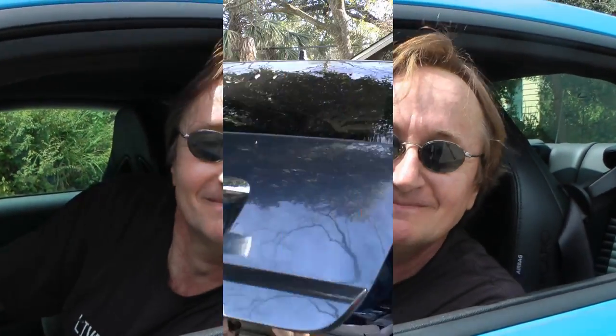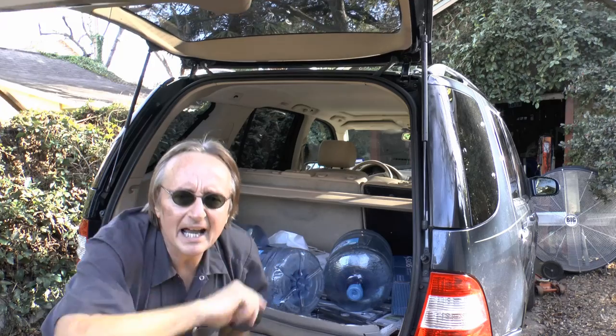Welcome to the Scotty Kilmer Channel. Today I'm going to help you answer the question: do you really need to buy new tires?